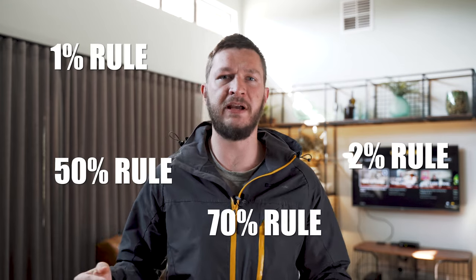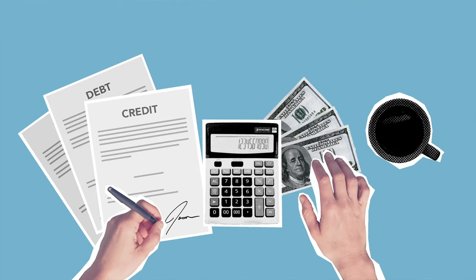A real estate investing rule of thumb that anyone should know. There are some rules in real estate that people use to analyze deals quickly. Instead of doing the whole analysis at the beginning of the process, we use these rules to quickly scan through potential deals.